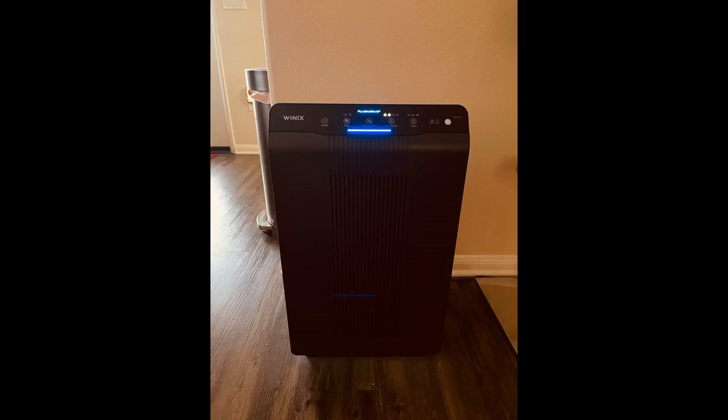This air purifier improves air quality dramatically. It actually works. It didn't completely resolve my allergy but it does make the air cleaner and my allergy gets a bit better. The sleep mode is quiet and I really like it. It does its job. Very quiet. If you're looking for an air purifier, I recommend this Winix 5500-2.